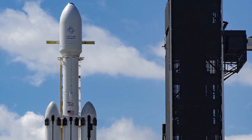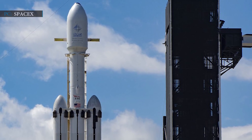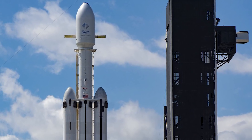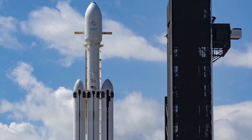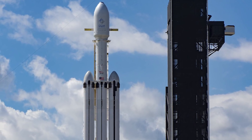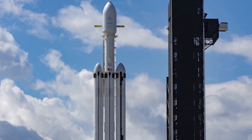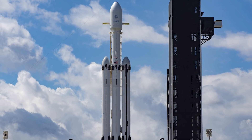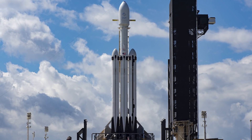SpaceX currently have only two active Falcon Heavy stages in the SpaceX fleet: B1052 and B1053. These side boosters were used to launch both Arabsat-6A and STP-2. There is no plan to use these boosters for the USSF-44 mission. If SpaceX successfully recovers all boosters in the next mission, SpaceX's fleet of Falcon Heavy stages will grow to six side boosters and a single center core, enabling the company to support non-defense customers requiring Falcon Heavy support.